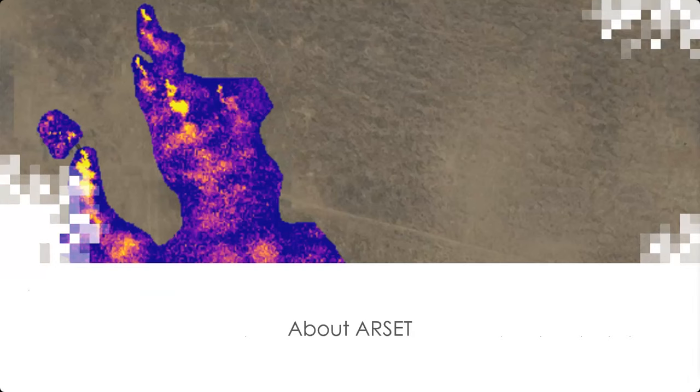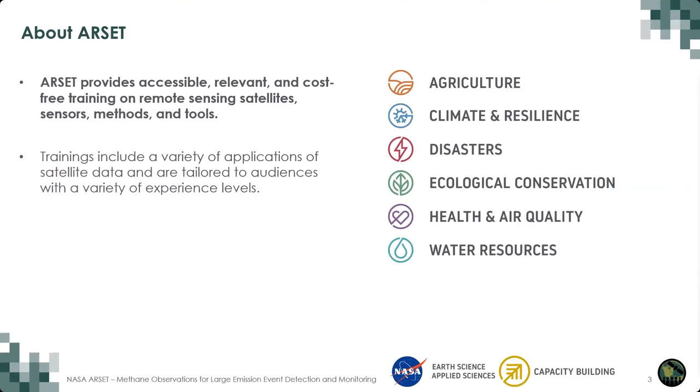Before we begin today's training, I'll say a few words about the ARSET program. The NASA Applied Remote Sensing Training, or ARSET, program provides cost-free training on the use of remote sensing observations, analysis methods, and tools. We provide training in several thematic areas: agriculture, climate and resilience, disasters, ecological conservation, wildfires and health and air quality, and water resources.